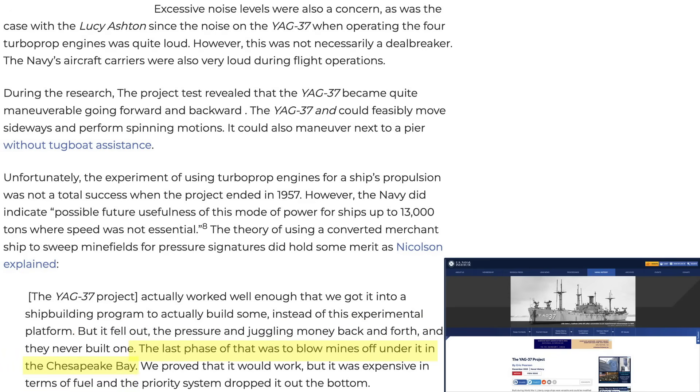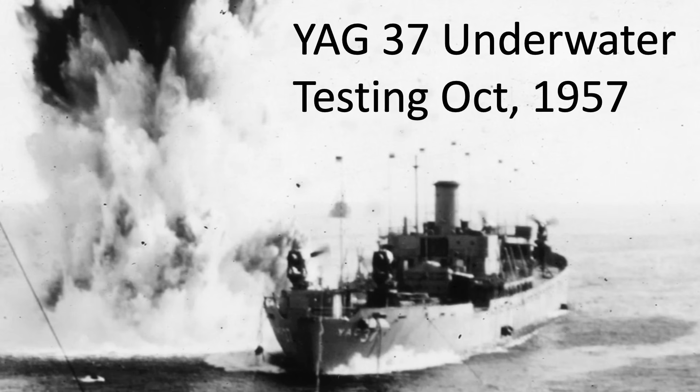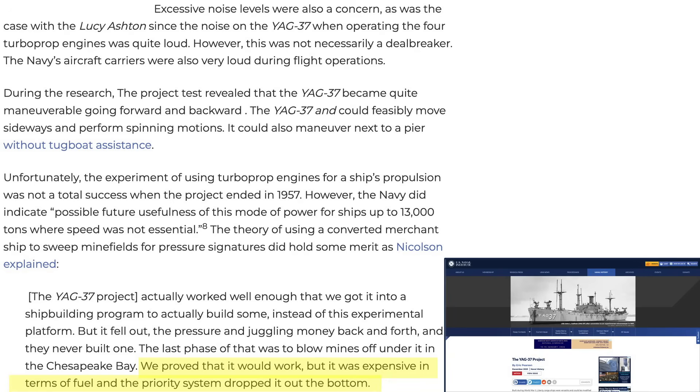In the end, the YAG-37 was sent over a minefield to test its ability to absorb sea mine damage. The ship did not sink, and was subsequently scrapped in 1958 for $10,000.